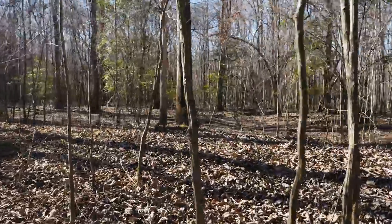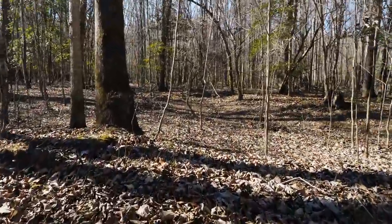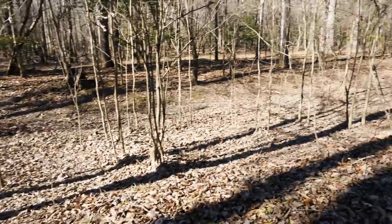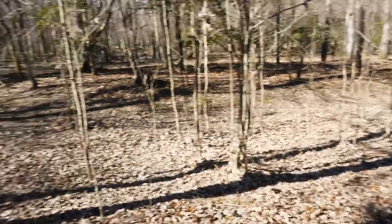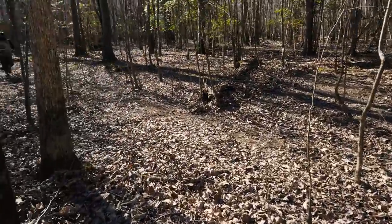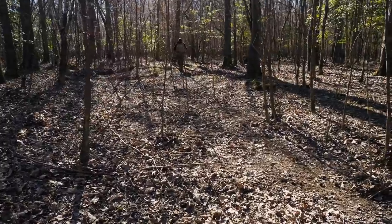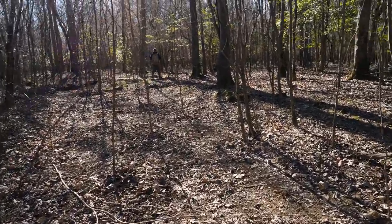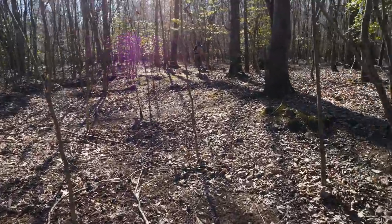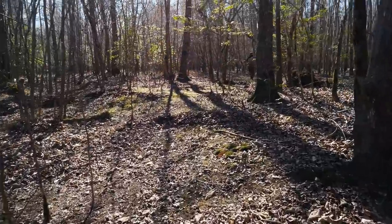Walking along here, you can see this little dip — this is where the old military road was, where the Union was making their retreat. There are all kinds of spots along here where there are just bullet dumps, where soldiers were trying to offload all their extra weight, or maybe where they slipped and fell and spilled a bunch of their bullets onto the ground.